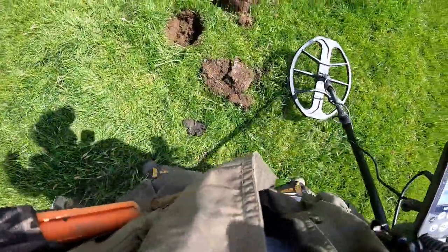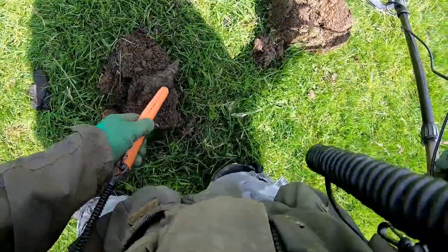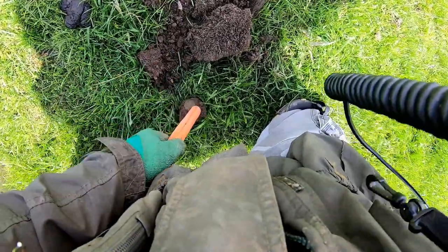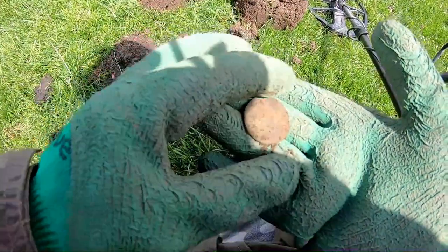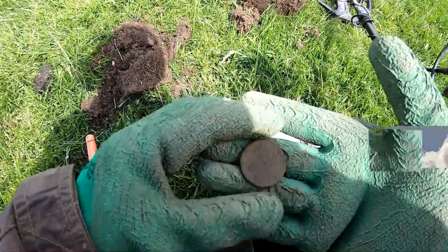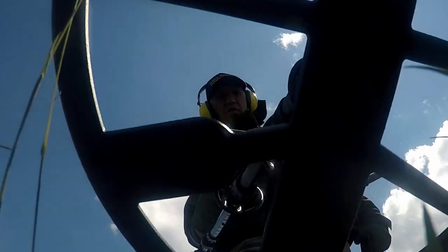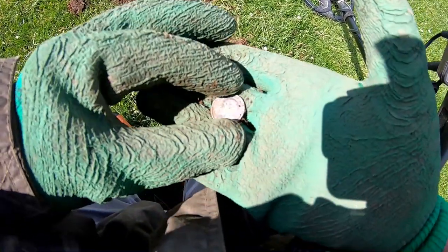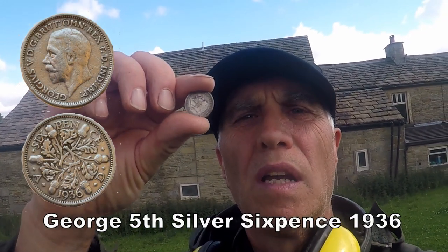Clacking signal that. Oh I've got it out, whatever it is. George V half penny, George III penny. Oh what a cracking signal! John finds a sixpence as well now - George V. Very good. George is a good one. Well, at least I've had a silver sixpence today, George V. I'm always happy to find silver.